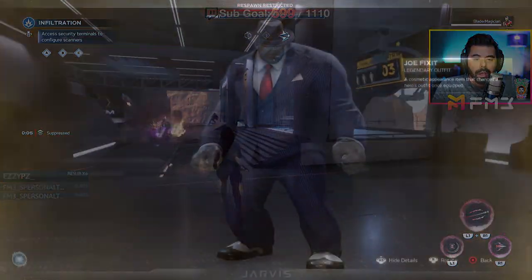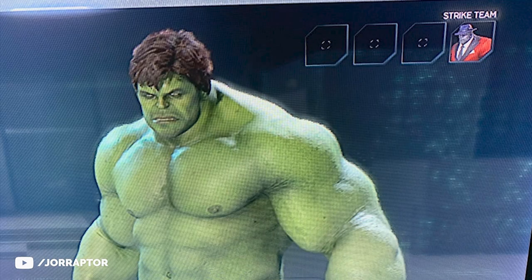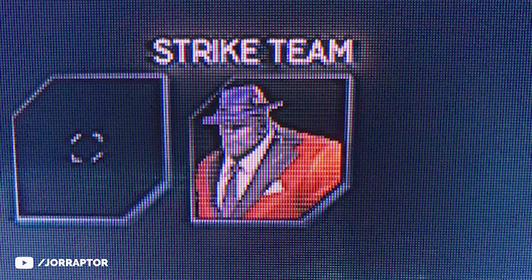We might also get a Red Joe Fix-It outfit. Reddit user Brian got this unexpectedly while playing as Hulk, even though it's not currently in the game. While I prefer completely new outfits, as someone who loves red, I'd love to see this outfit make it into the game.